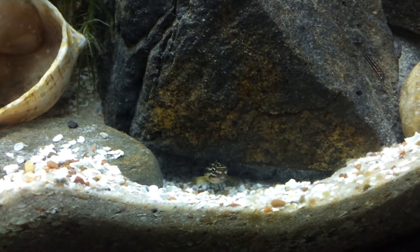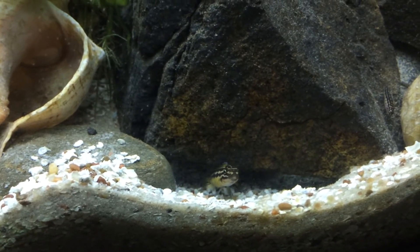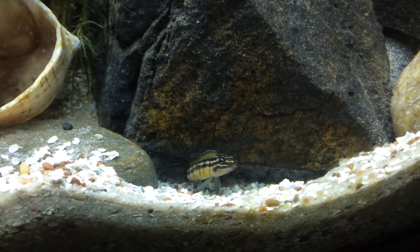There's dad staring at me, not very happy. They must have another clutch — he's looking pretty territorial right now. He's a pretty fish though.